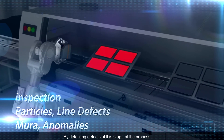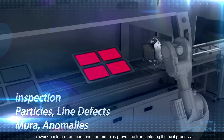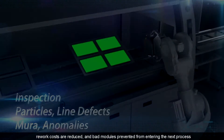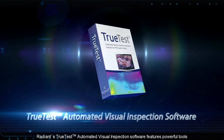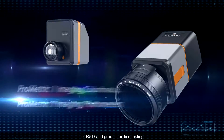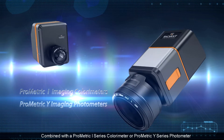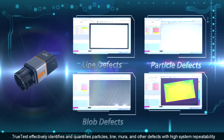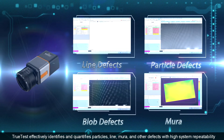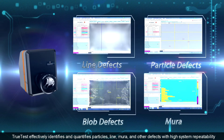By detecting defects at this stage of the process, rework costs are reduced and bad modules are prevented from entering the next process. Radiant's TrueTest automated visual inspection software features powerful tools for R&D and production line testing. Combined with a Prometric I-Series colorimeter or Prometric Y-Series photometer, TrueTest effectively identifies and quantifies pixel, line, Mura, and other defects with high system repeatability.